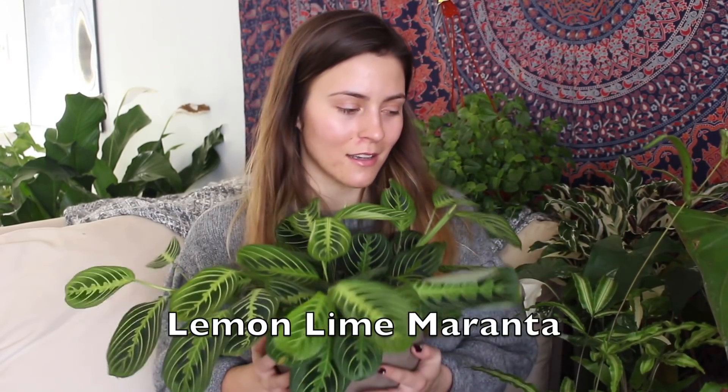Next up is my lemon lime maranta plant. As many of you know, I've been loving the maranta calathea prayer plants. I have added so many to my collection, and I've learned a lot about how to care for them. Now that I understand them, I enjoy them so much more. Their foliage is just beautiful, and this is another one that even in the dead of winter is still pushing new growth — there are new leaves coming in all over. I have taken multiple cuttings off this plant and rooted them in water. Although the leaves look very alike, the closer you look, the more you see that they're actually super unique from one another.